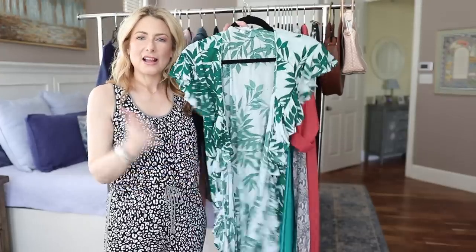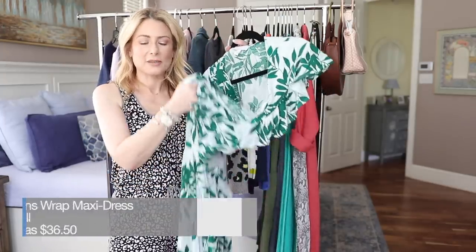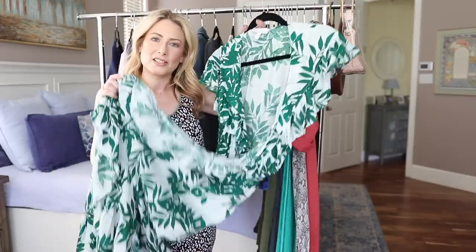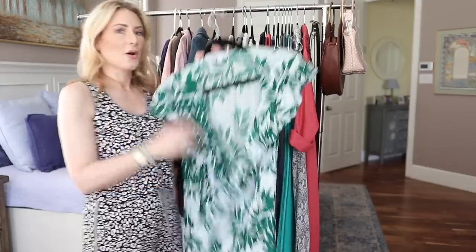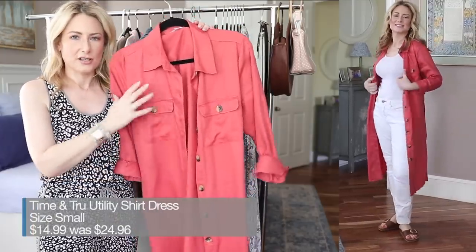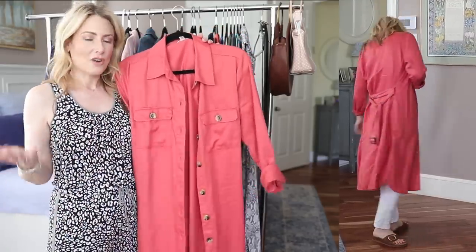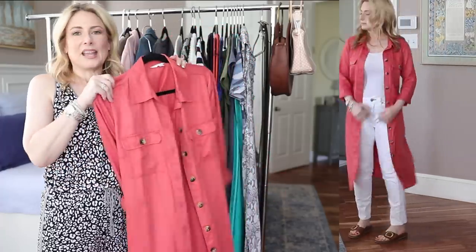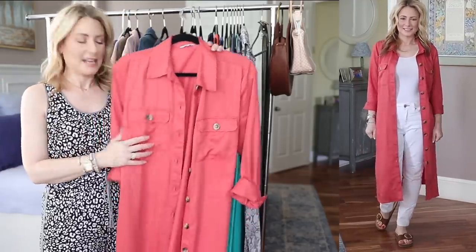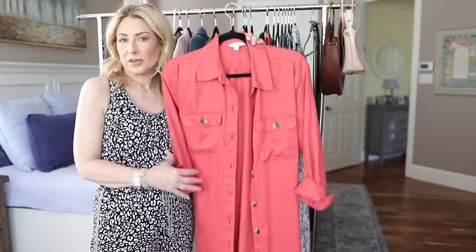I also want to pull out this wrap dress from Sofia Vergara — the specific print I have may be sold out but it comes in a bunch of other colors, is beautiful, on sale, and one of my favorites. And speaking of wrap-style dresses, this utility shirt dress I featured a month ago in a blog post is still available. I've been wearing it more as an open trench shirt dress over a tank and jeans. It's a really nice piece — great if you get cold indoors but it's warmer outside. It comes in quite a few colors, has a modal fabric so it's really drapey, soft, steams up nicely, and travels well.